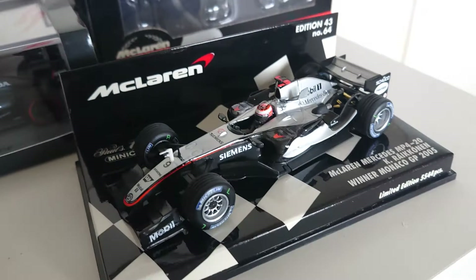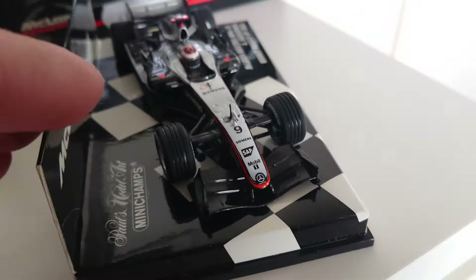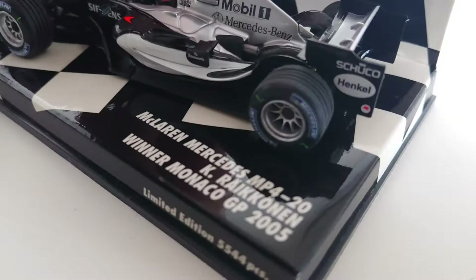Look at this — shiny, pretty nice quality considering it's used. It is absolutely spotless, I am very happy to see that. There's always a bit of a risk when you're buying a used model, but this one is just perfect — no folds, no broken parts.